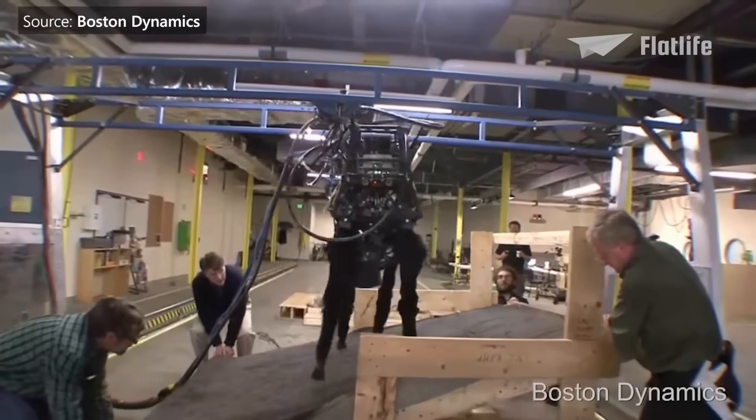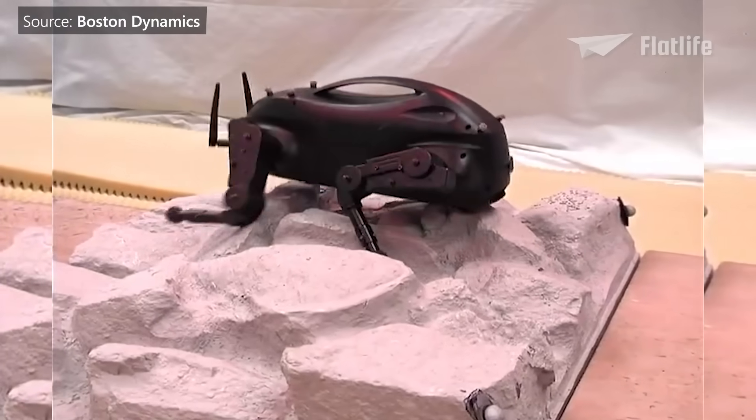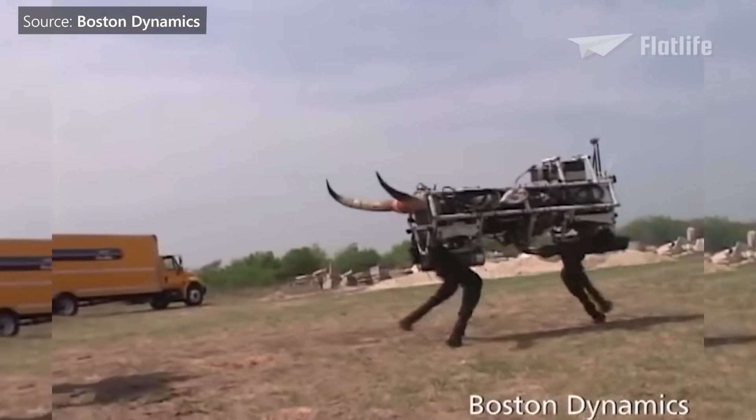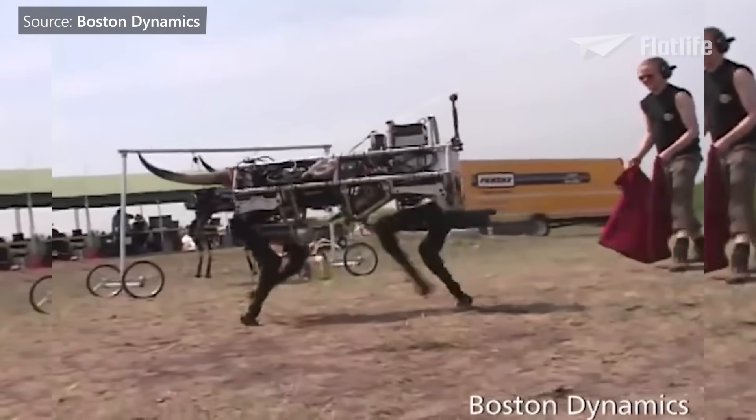Throughout the years, Boston Dynamics kept testing and improving Big Dog. Multiple iterations were made, including Little Dog, which just looks like a legged Wi-Fi router, and Big Dog Olé, which hopefully one day can replace the tortured bulls in Spain.